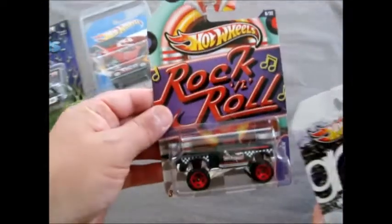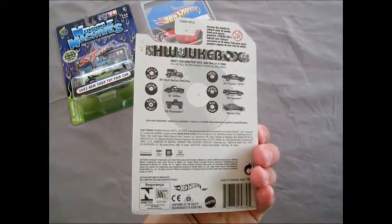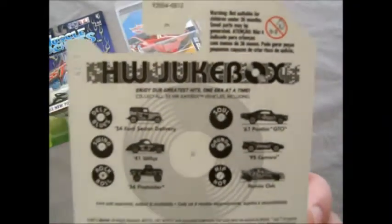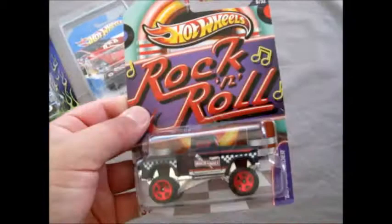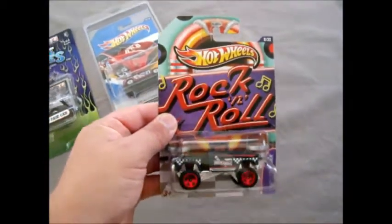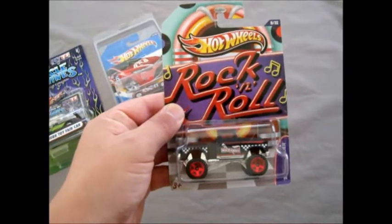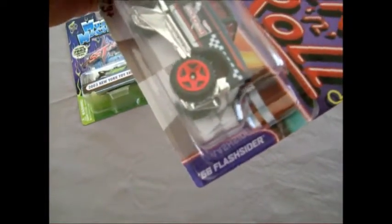Up next we have some music things - this is part of the music series, the HW Jukebox series, you can see just on there. There are quite a few cars in the series and we're particularly keen on the Hip Hop Honda - that was our favourite one. But we've got the whole series here by the look of things. The first one is a '56 Flash Cider - Rock and Roll. That's right, Falcon.